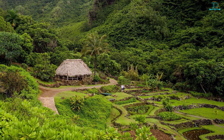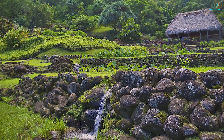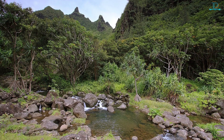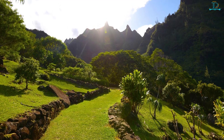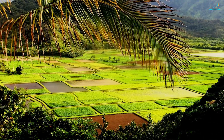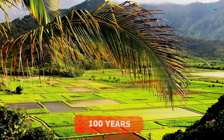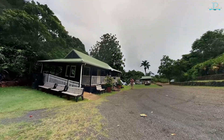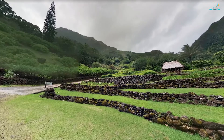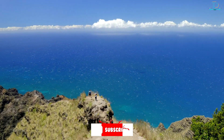Number 7: Limahuli Garden and Preserve. The 1,000 acres that make up the National Tropical Botanical Garden were donated in 1976 and opened to the public in the 1990s. At one time it was rated the best natural botanical garden in the United States. This picturesque landscape sits in the mountains, making it feel like you're escaping the tourist traps along the shores. One of the most unique features is the taro gardens built on a terrace system dating back more than 100 years. Reservations that include parking are recommended, as parking is limited.